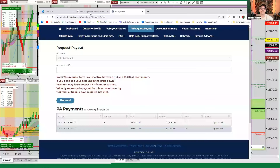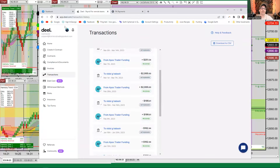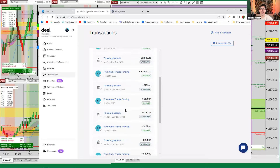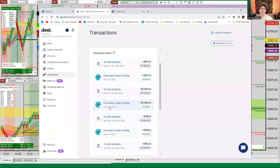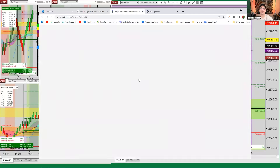There you go. So that's the Apex platform dashboard. On February the 16th, I got two grand out of it, and $1,700 just requested as payment on that account. Then that's my support or Harmony Trading System account with Deel. Right here, that's the February payment, and that's the November payment that I received from them.